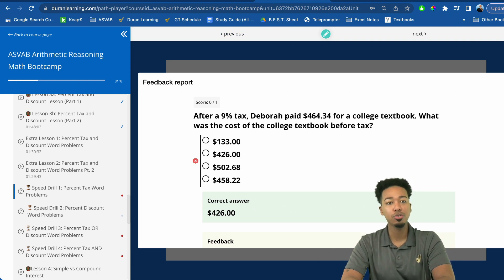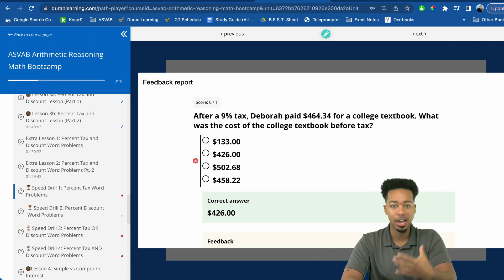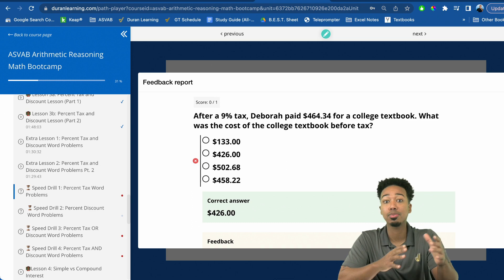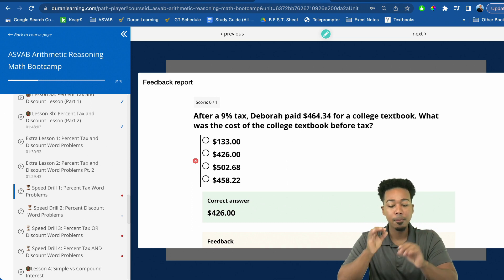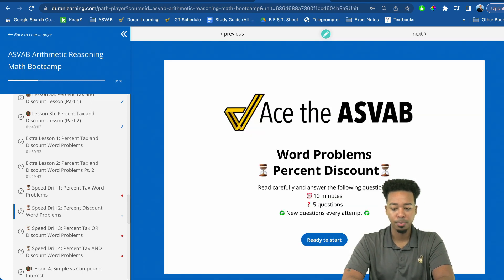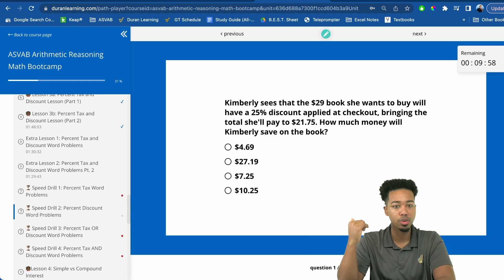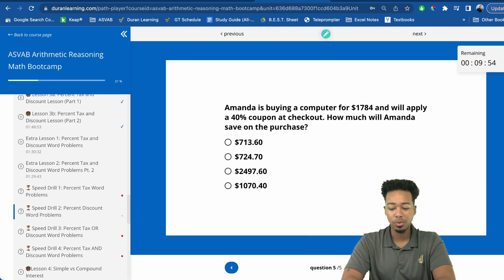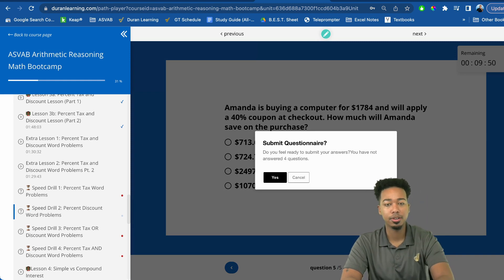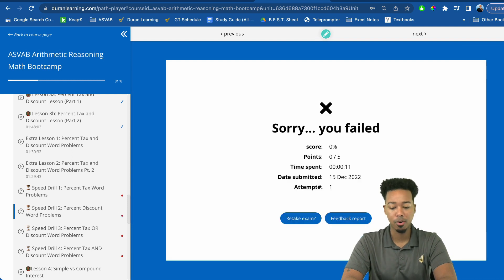What speed drills do is they help you work on your timing, so you're used to the timing on the test and you don't blank out. How you practice and how you play needs to be the same thing. So let me go to this one — percent discount problems. Just like the ones we're doing here, you go ahead and tackle these problems, and once you're done, you submit it. Notice there's a timer up there to time you.